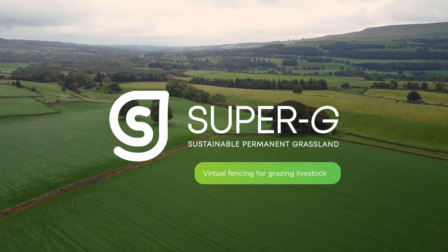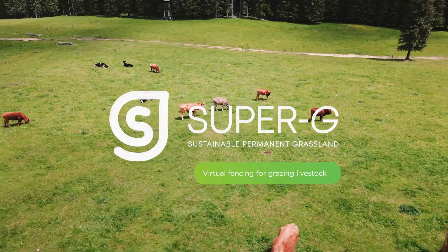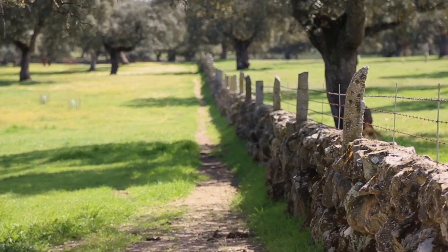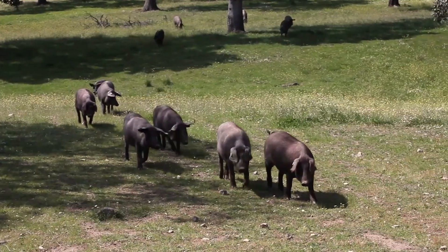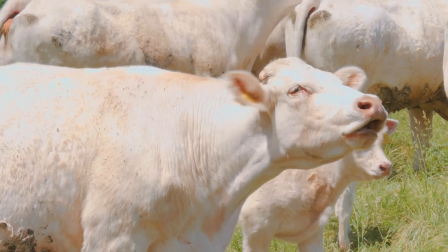Hi. What if I told you that fences can be virtual and that animals can understand where they should and should not go? You might say yeah, when pigs fly, but bear with me.